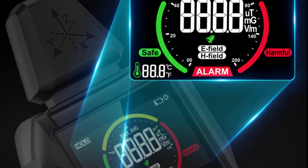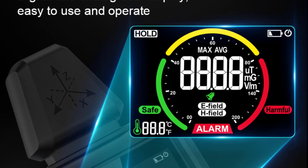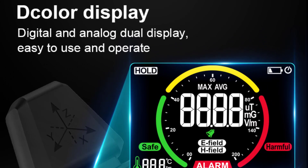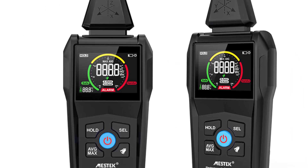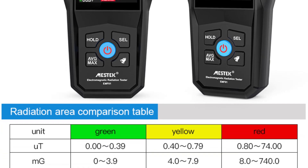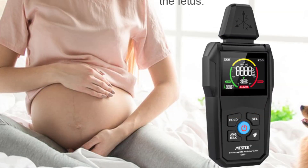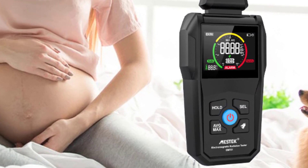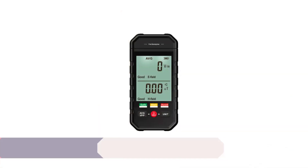The maximum display value of 99.99 allows for detailed analysis of electromagnetic fields, giving a comprehensive understanding of intensity levels. With multiple measurement units available, including volts per meter (V/m), microteslas (µT), and milligauss (mG), the MESTEC meter caters to various measurement preferences and standards. The wide measurement range — from 0 to 99.99 V/m, 0 to 74 µT, and 0 to 740 mG — allows for both low and high field intensity detection.